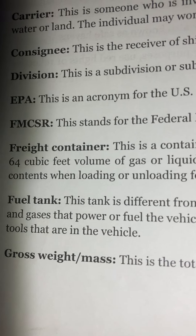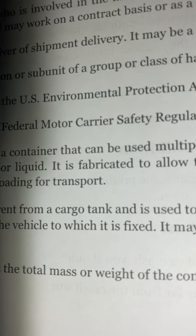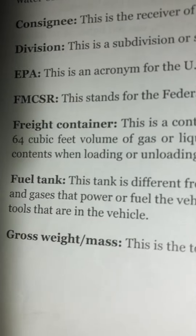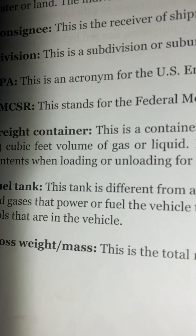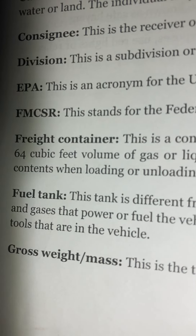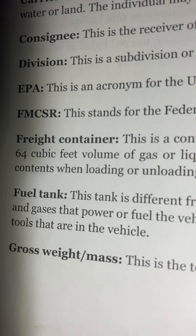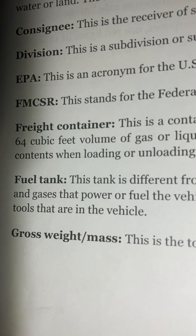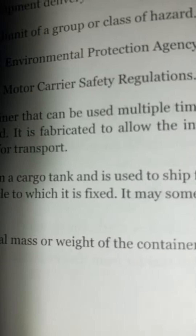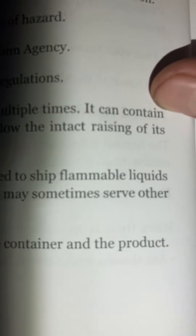Fuel tank: This tank is different from a cargo tank. It is used to ship flammable liquids and gases that power or fuel the vehicle to which it is fixed. It may sometimes serve other tools that are in the vehicle. Gross weight/mass: This is the total mass or weight of the container and the product.